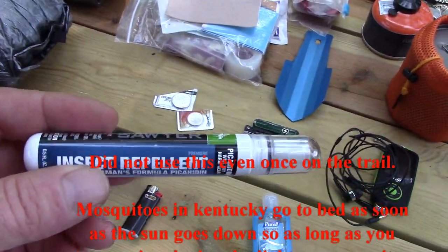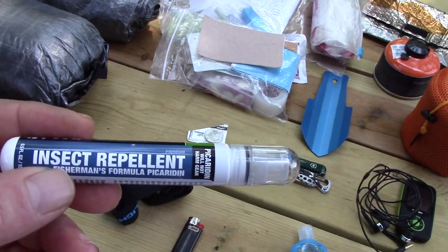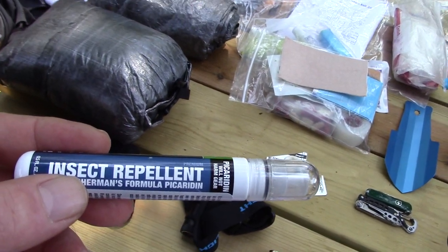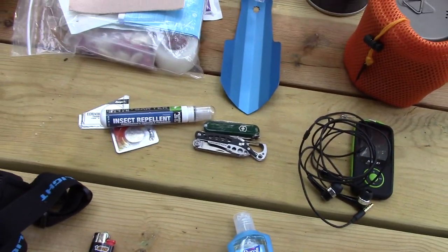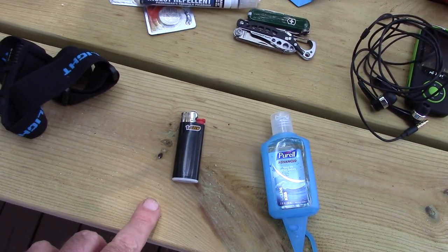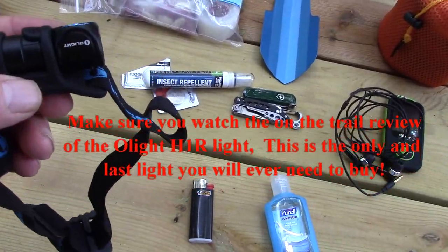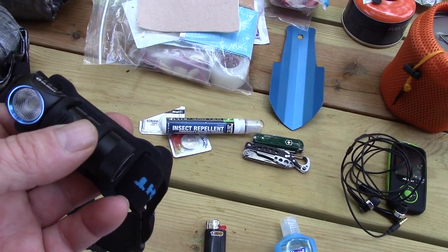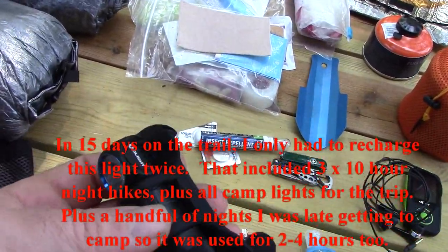Last year the mosquitoes were terrible no matter what you did. I treated my clothes with Picaridin before going out but it only worked for about the first day once you sweat so much. Last year I also took Deet wipes, but in all honesty they really didn't help. So this year I'm just not going to worry about mosquitoes at all. I also have a spare lighter — one is in my cook kit and this is a spare just in case. This year I'm also using a different headlamp: the Olight H1R Nova. It's rechargeable on the trail with a battery pack, and I'm going to be out approximately 12 days — it can literally go 12 days without a recharge.